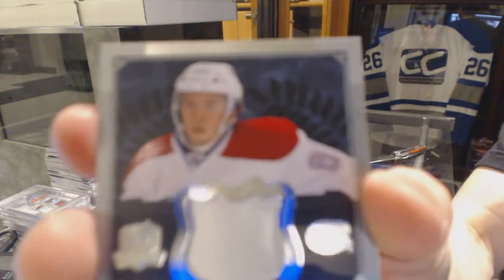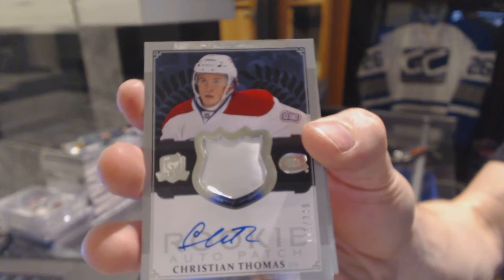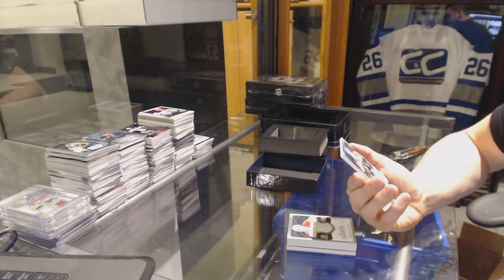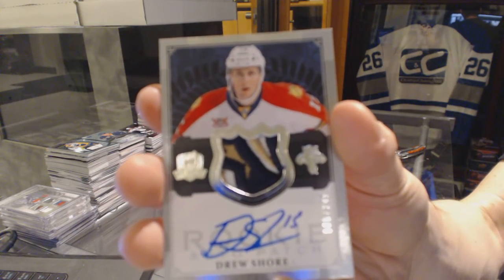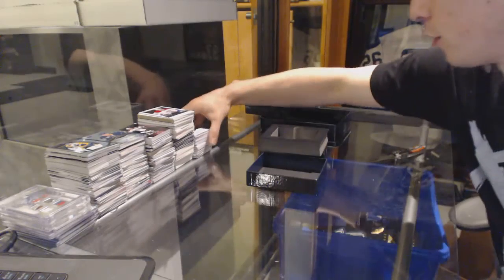One-color rookie patch auto number 249 for the Montreal Canadiens — Christian Thomas. And a rookie patch auto number 80 of 249 for the Florida Panthers — Drew Shore, out of 249 for the Panthers.